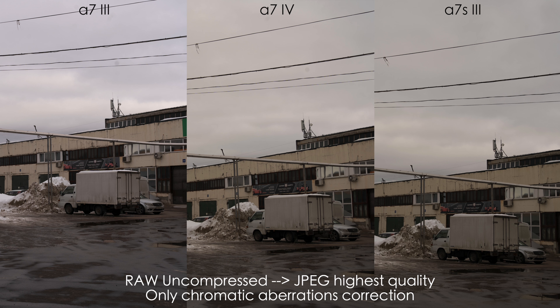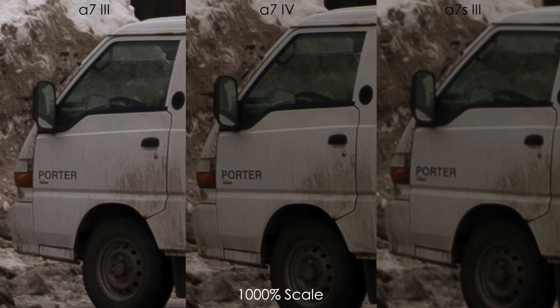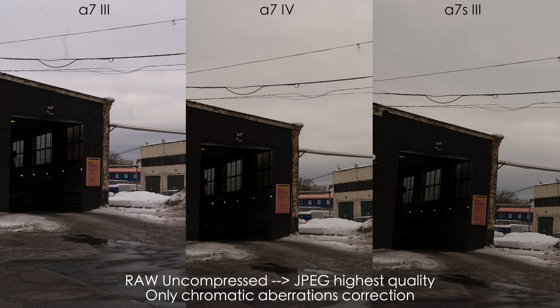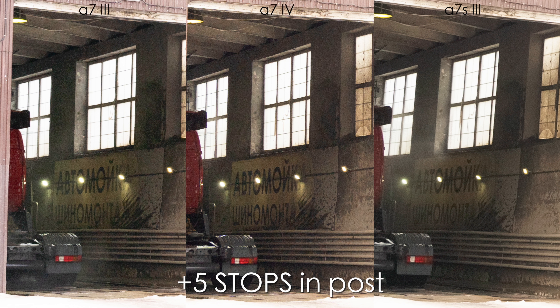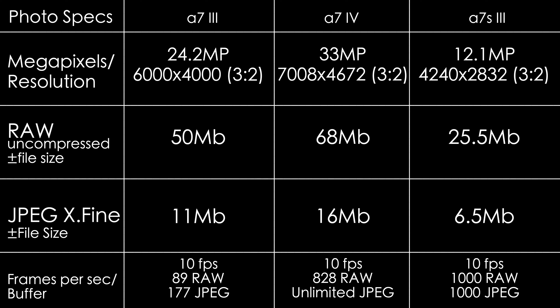Now let's look at uncompressed RAW photos exported as highest quality JPEGs. The resolution difference between 12, 24 and 33 megapixels is noticeable, but keep in mind we've zoomed in 10 times to really see the difference. The A7 III and especially the A7 IV have more detail so you can crop in further with those cameras. When we pushed the exposure by five stops, the A7 III shows noticeably noisier shadows and a slight green tint. Here is a chart with resolutions, file sizes, frames per second and buffer info.